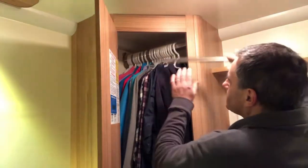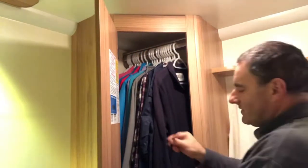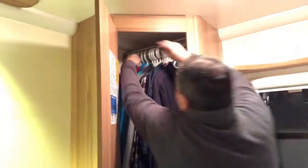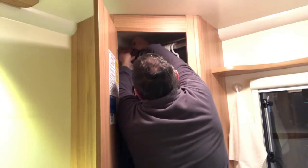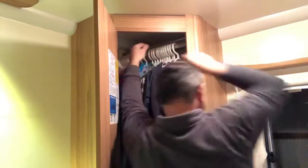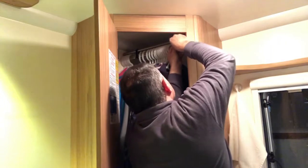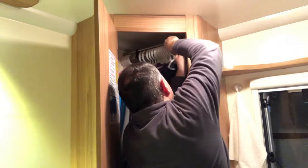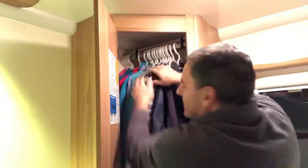I did have to purchase a three metre length and cut it to size. The clothes are in place. Slot the rail into its brackets. Then we have a Velcro strap — put this one around the left hand side, and a second Velcro strap around the right hand side. And the clothes